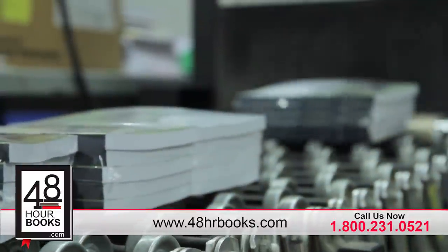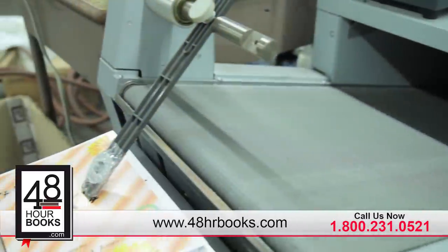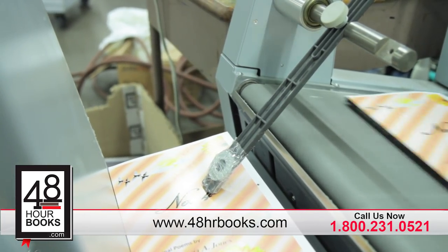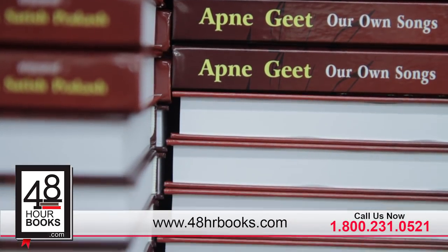When we receive your files, we'll run them through a custom-made filter that checks for the most common file problems, like missing fonts, type too close to the edge, or low-resolution graphics. We'll send you a PDF proof, typically within one business day.